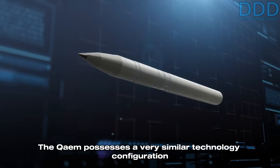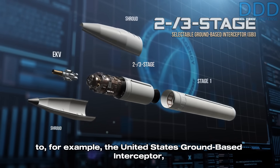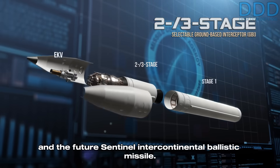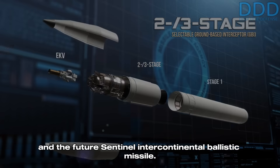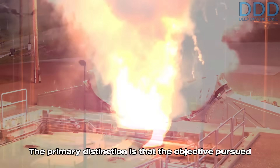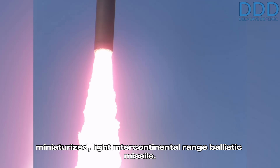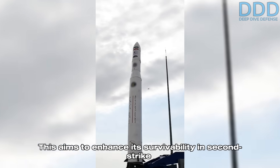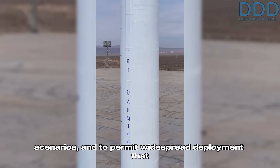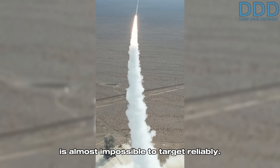The Qaem possesses a very similar technology configuration to the United States ground-based interceptor and the future Sentinel intercontinental ballistic missile. The primary distinction is that the objective pursued by Iranian designers was the creation of a miniaturized, light intercontinental-range ballistic missile. This aims to enhance its survivability in second-strike scenarios and to permit widespread deployment that is almost impossible to target reliably.